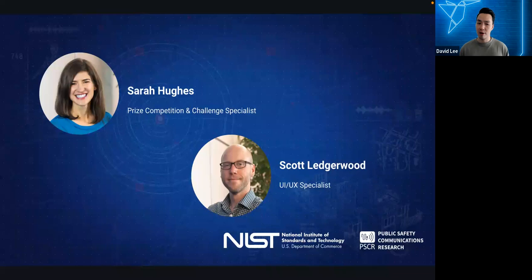Scott Ledgerwood leads the user interface and user experience portfolio at NIST PSCR, focused on improving usability and UI testing for first responders, developing new test methodologies leveraging virtual and augmented reality. Chief Sterling Folden has served in the Boulder County area for over 30 years and has been deputy fire chief for over 18 years. He holds a master's in organizational leadership and a bachelor's in fire and emergency services administration.